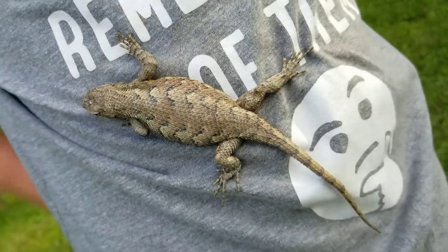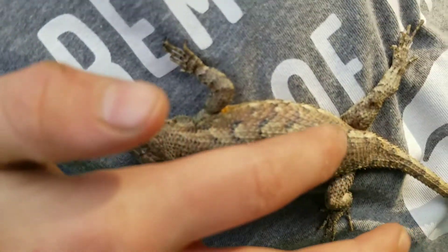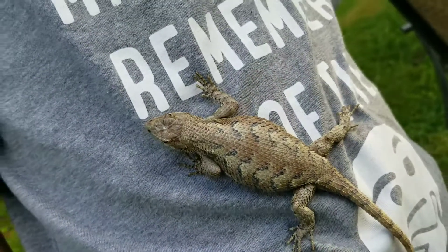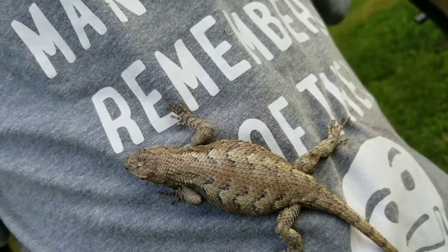A fence lizard is a spiny lizard — the scales are real spiny. You see? Kind of reminds me a little bit of our bearded dragon, but they're not in the same family. They look a lot like one, like a pattern.